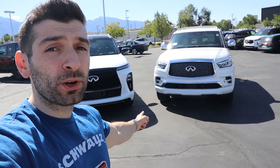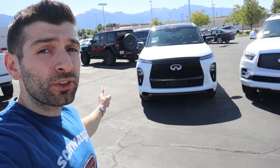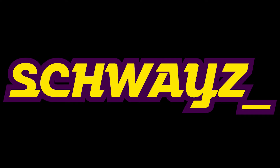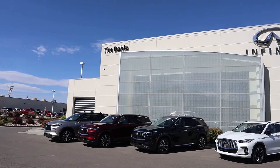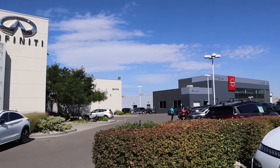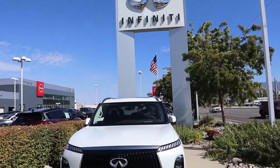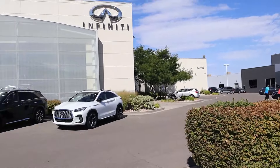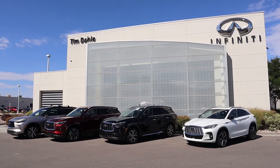What is up everybody, Shwayze here, and in today's interesting comparison video we're comparing the outgoing 2024 Infiniti QX80 with the all-new third generation Infiniti QX80. Before we dive in, I want to extend a huge thank you to Tim Daly Infiniti of Murray, Utah for giving me the opportunity to review this vehicle. If you're in the market for a new or used Infiniti, make sure you reach out to them and let them know that Shwayze sent you.